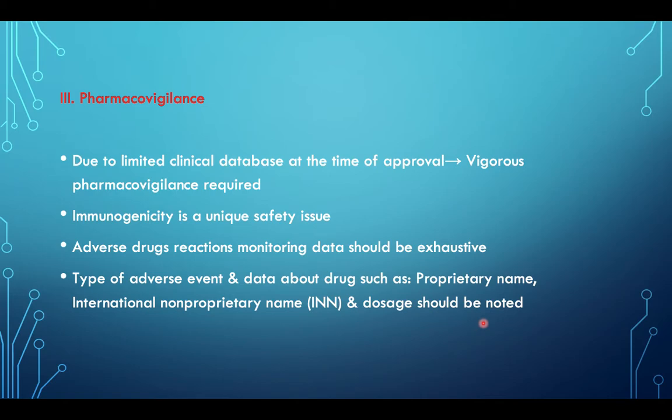Third is pharmacovigilance. Due to limited clinical database at the time of approval, vigorous pharmacovigilance is required. Immunogenicity is a unique safety issue. Adverse drug reaction monitoring data should be exhaustive, and the type of adverse effect and data about drugs such as proprietary name, international non-proprietary name, and dosage should be noted.